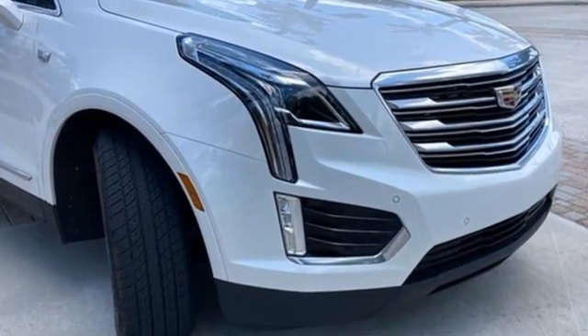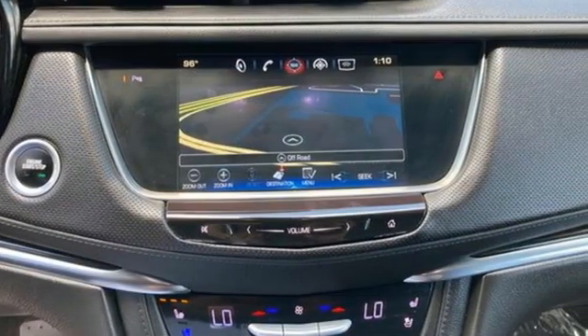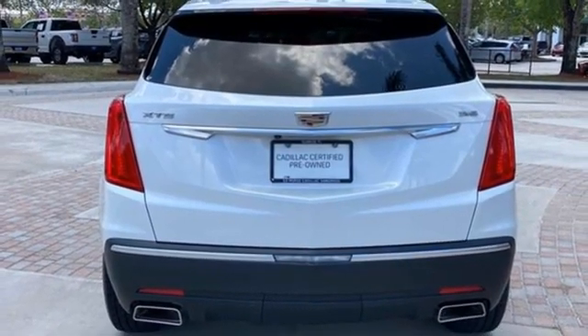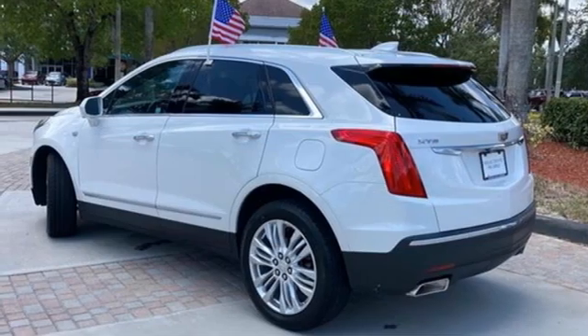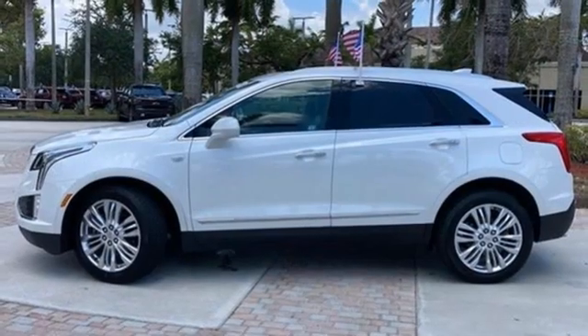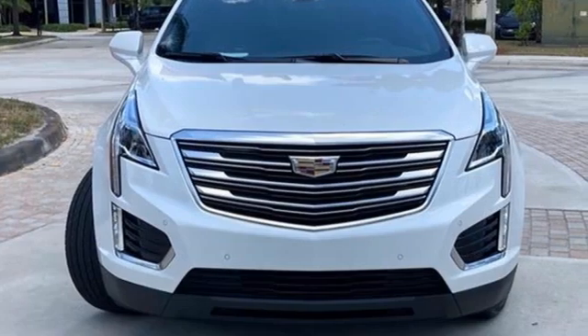V6 engine, driver control suspension management, streaming audio, Wi-Fi hotspot, dual zone climate control, rear parking sensors, AM-FM satellite radio, memory exterior door mirror settings, heated steering wheel, auto dimming rear view mirror, and integrated navigation system.